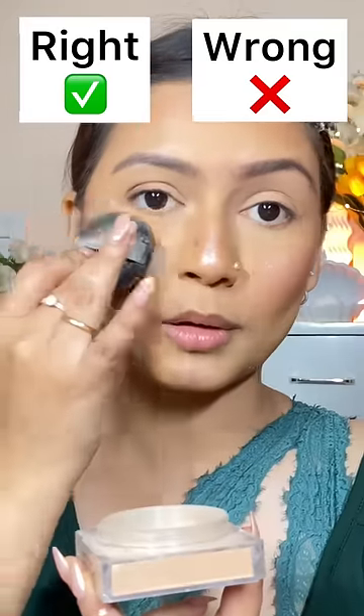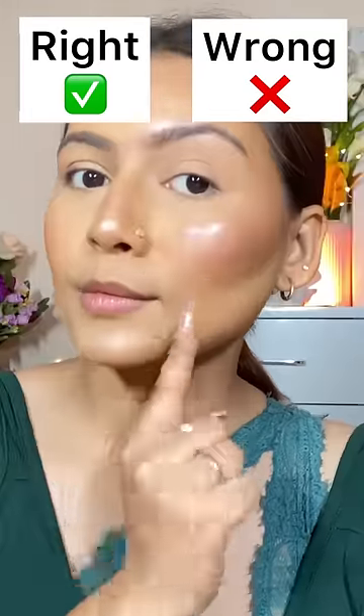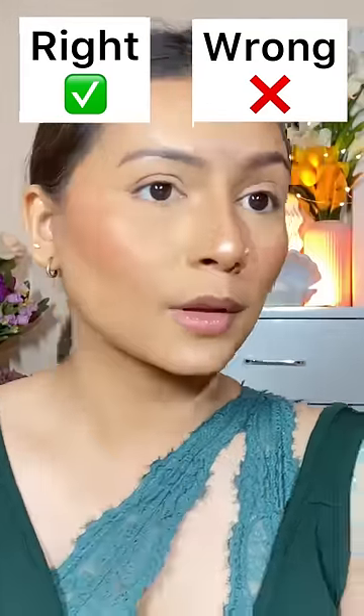Don't forget to set under your eyes, because otherwise you will get crease lines.